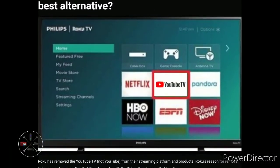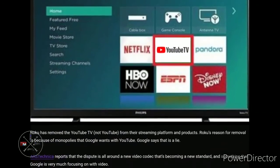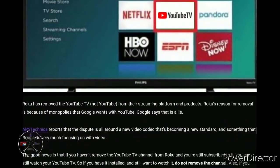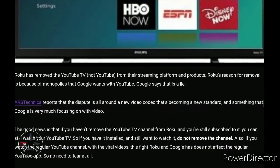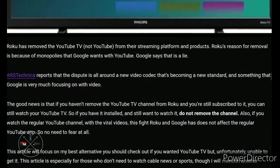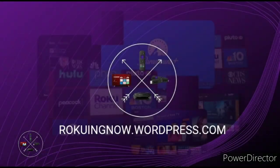Also, YouTube TV is now gone from Roku after Roku and Google had a major dispute over what Roku calls a monopoly that Google is trying to have over YouTube. If you're a new customer who wanted to try YouTube TV, there are the best alternatives for it. If you currently have YouTube TV still on your home screen, do not remove it.